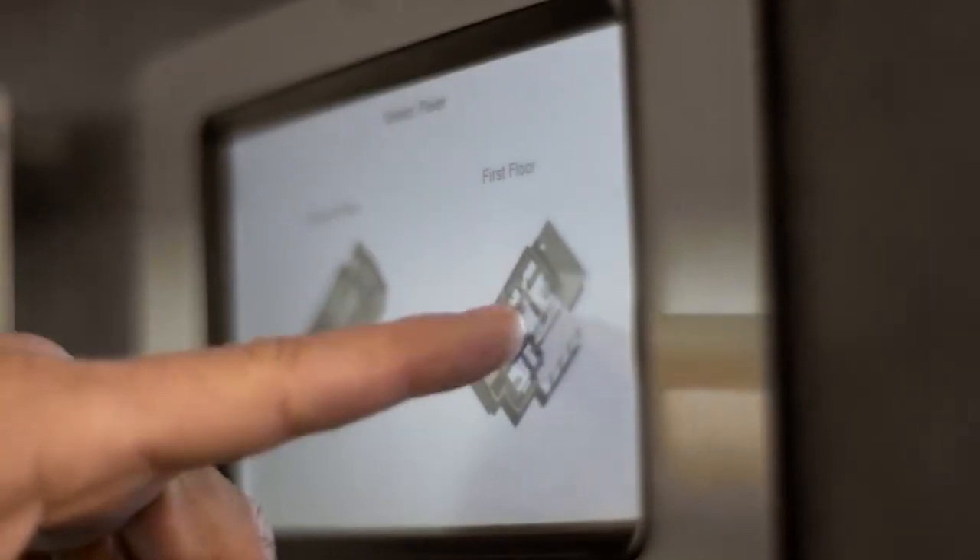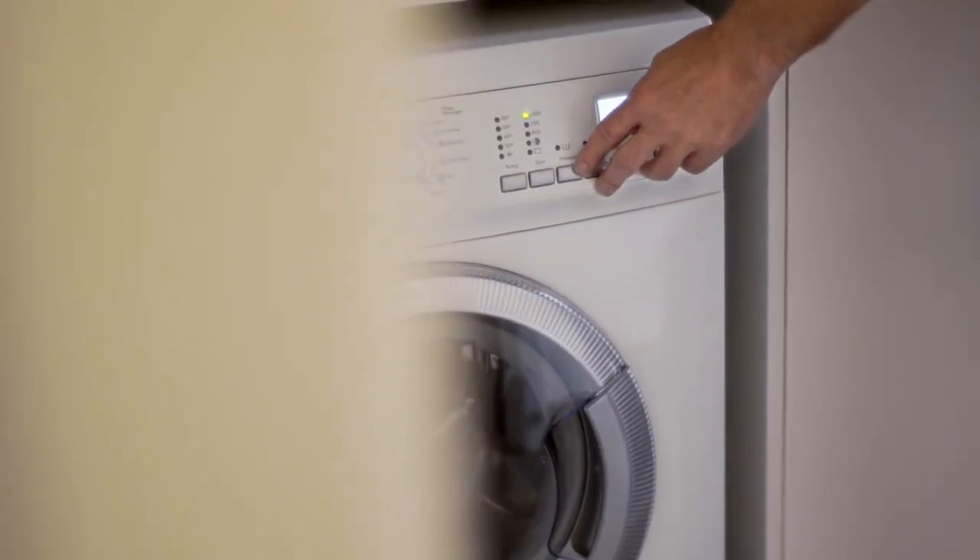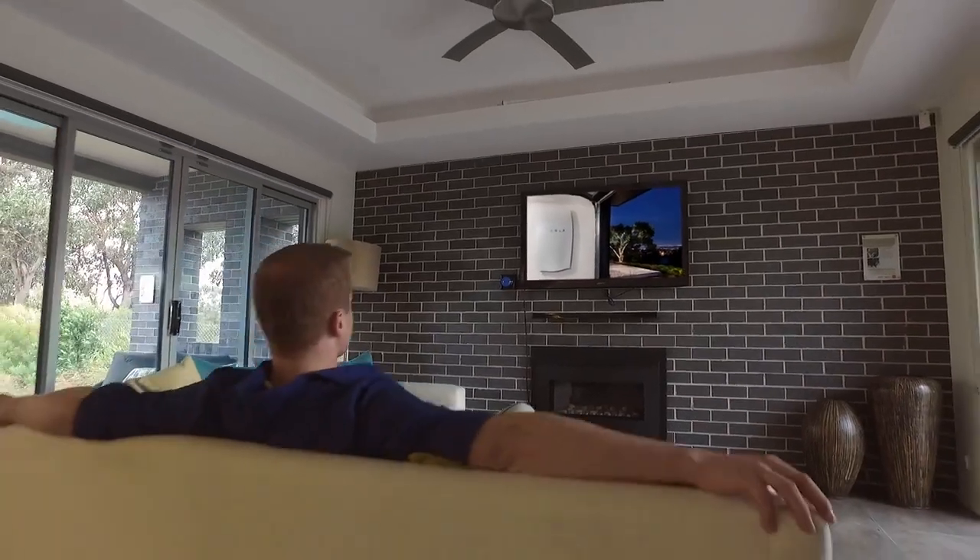Now you can take charge to enable you to generate affordable, clean solar energy to power your home day or night, saving you money on your energy bills and reducing your environmental footprint.